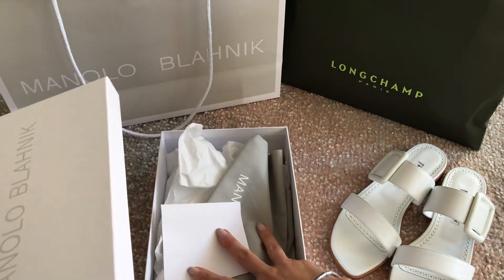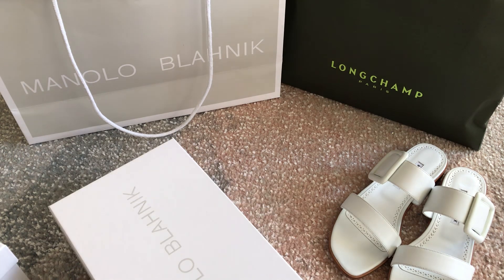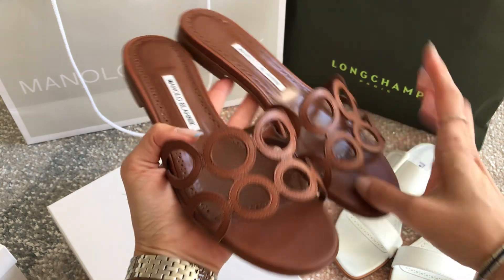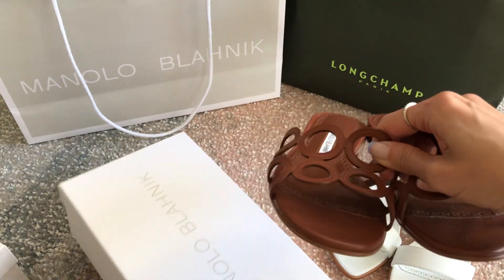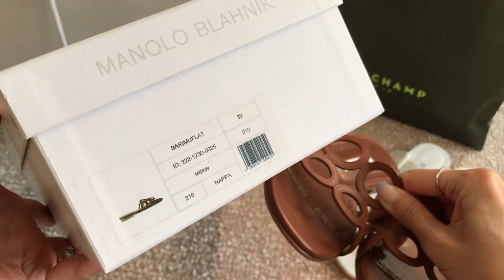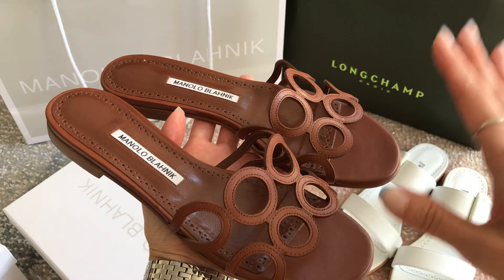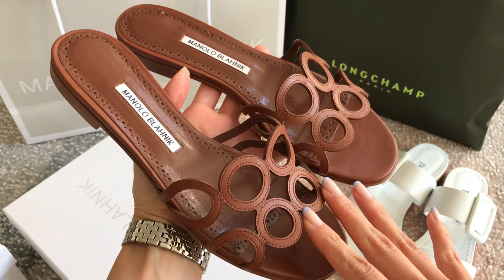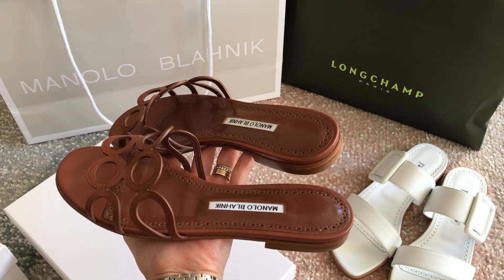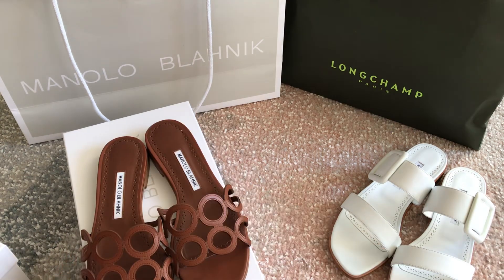This next box is empty because I already started wearing these. They're dirty because I wore them out already. A lot of you commented after watching my vlog that you liked these as well — the circle ones. These are called the Barimu Flats. They're in this beautiful deep caramel brown. I also sized up and got a 39, so if you're in between sizes, go up a half size. If you want to see mod shots of how they look on me, check out that vlog. These were a little more than the white pair — probably because the circle pattern is more intricate to make. These cost $925.